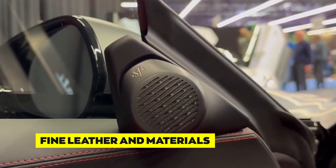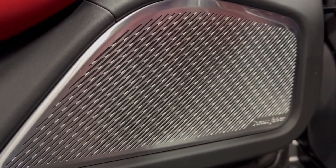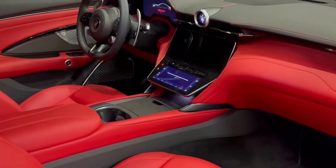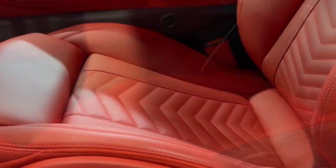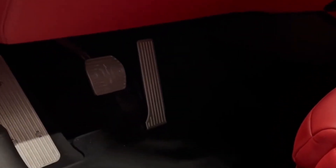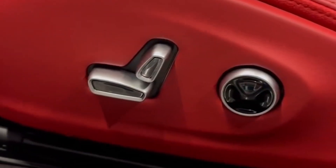As you step into the Gran Turismo, you're enveloped in an atmosphere of opulence. The seats, dashboard, door panels, and various interior surfaces are adorned with high-quality handcrafted leather. The choice of materials is impeccable, and the craftsmanship is evident in every stitch and seam.